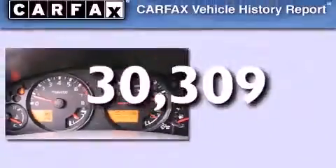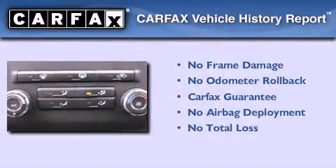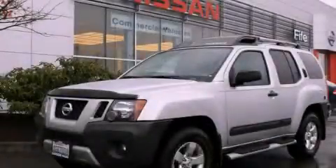This vehicle has less than 31,000 miles. Not to mention that this SUV qualifies for the Carfax buyback guarantee. Please call us today for more information on this great vehicle.